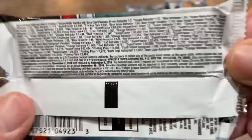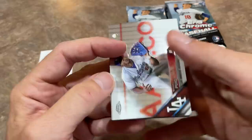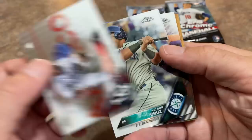We will show you all of the odds before we start ripping these open. Typically we'll find maybe a few colored parallels per box. Let's hope we can find some today. John, thank you very much for sponsoring this video. Here we go.